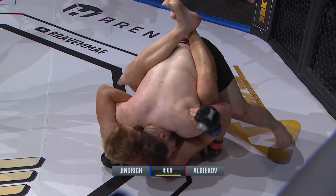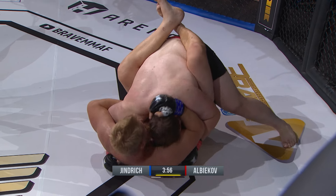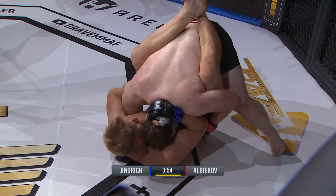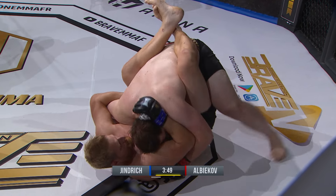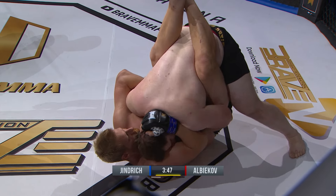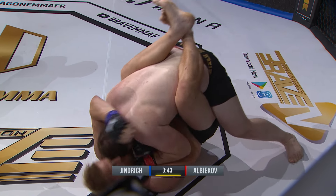Typically you see fighters go to the body first, get those arms a little bit lower before going up to the head. But if the opportunity presents itself as it did right there, you take it. Elbow coming. Kreishev in the closed guard here — he'll need to open that guard if he's to do something offensive. Create space for himself and try and work to get back up.